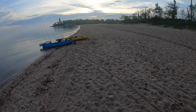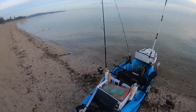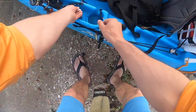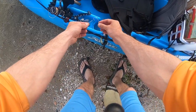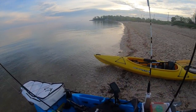We'll see how my buddy does with his regular kayak. Bringing along a bunker snag, a couple extra jig heads, and in case there's bluefish, a wire. Alright, we're going to launch out while I wait for my buddy.